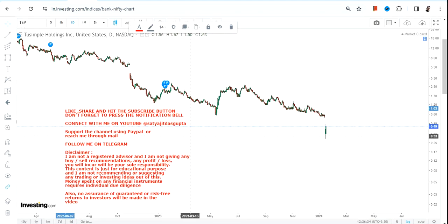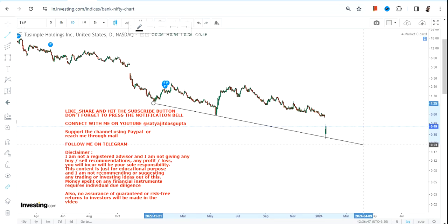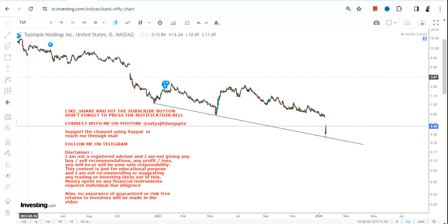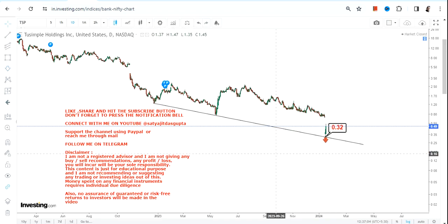Hello friends, welcome to my channel. When we look at the price chart of TSP stock, you can clearly see a bounce back has just started. We are going to analyze whether it is worthwhile. Let us first draw the support line — connecting the lows, you can clearly see the stock has taken perfect support at or above 0.32. This 0.32 will be our reference point, and please make sure you are not going below 0.32, as this will be your support and stop loss for now.